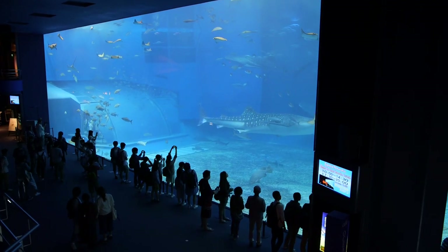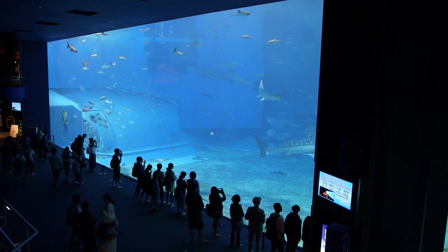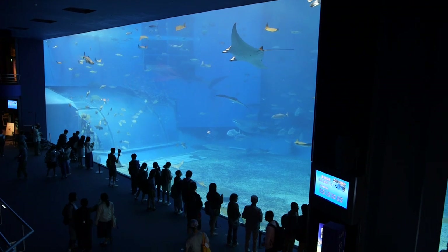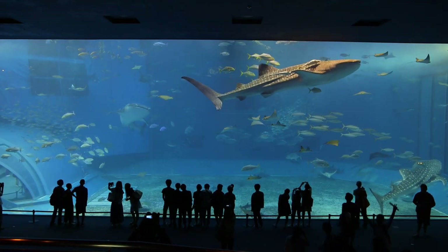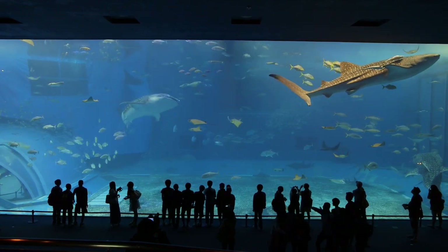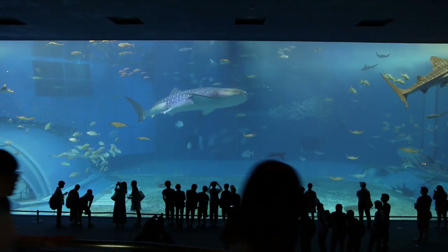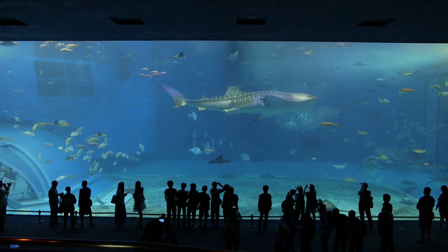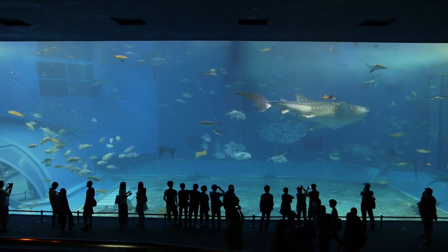And finally we come to the tank that the Okinawa Aquarium is famous for. The signature display is called the Kurashio Sea. It measures 115 feet long, 89 feet wide, and 33 feet deep — that's just shy of 2 million gallons of water. The acrylic panel you see is 74 feet by 27 feet and is 2 feet thick. There are actually 80 species of coral in this tank, but let's be serious — nobody notices them for pretty obvious reasons. I'm going to stop talking and just let you guys appreciate this spectacular tank. I'll see you next time. Bye.